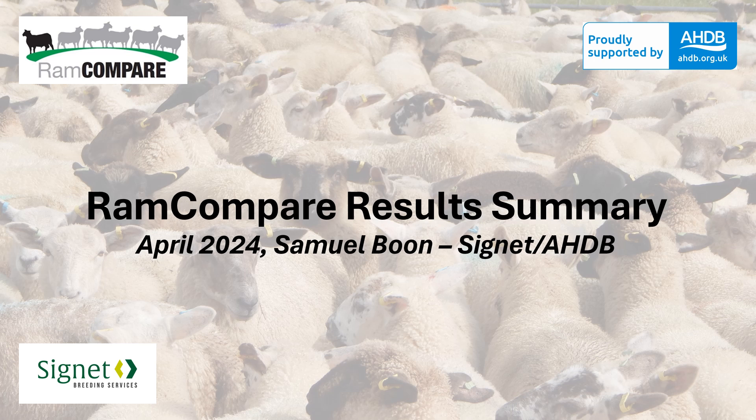My name is Sam Boone and I work for Cigna as part of AHDB. I'm going to talk to you about the latest RAM compare results. There's a separate presentation that talks about the research we've done in the last 12 months relating to RAM compare. This particular presentation talks about individual RAMs and how data can be accessed and presented.